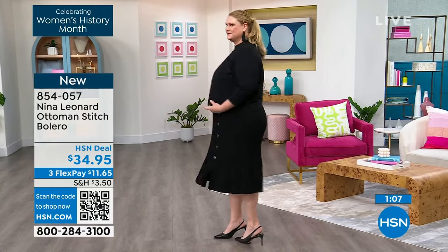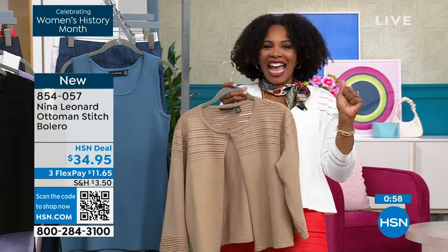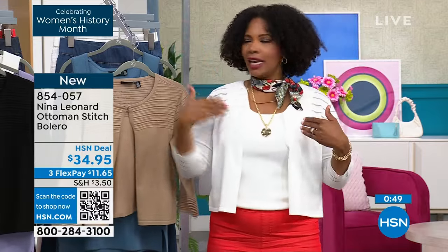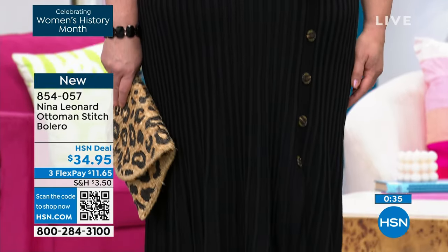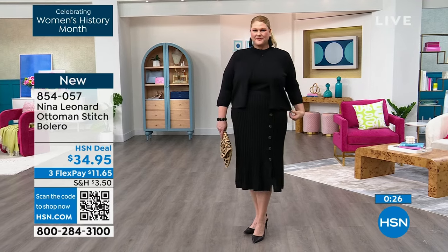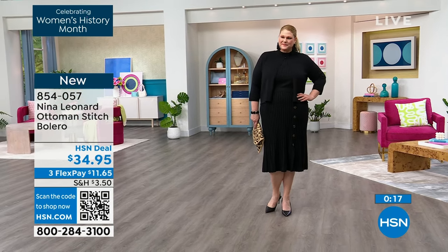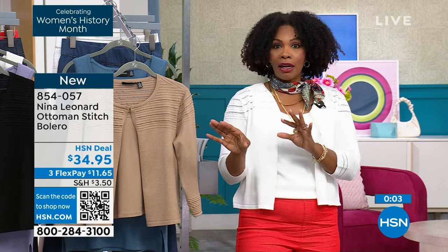Thank you to the 40 brand-new first-time HSN customers shopping with us today! Jamie has the bolero on top of the skirt set — that's her whole look. If you already picked up the skirt set, grab the bolero too. You could even put ivory over tan, or mix black and ivory — these are three classic, interchangeable colors. Shop on HSN.com, use the HSN app, or use the QR code to jump straight to the page to choose your color and size; extra small to 3X available.